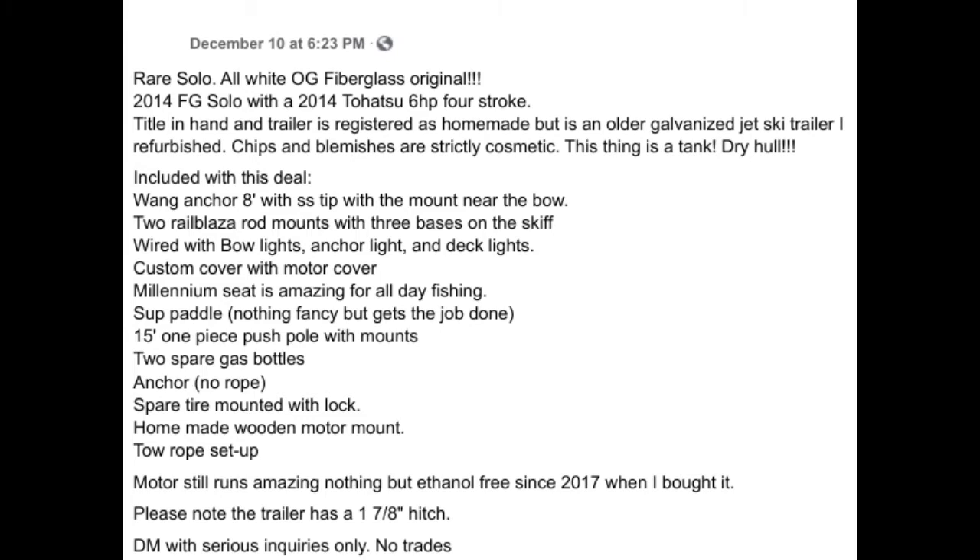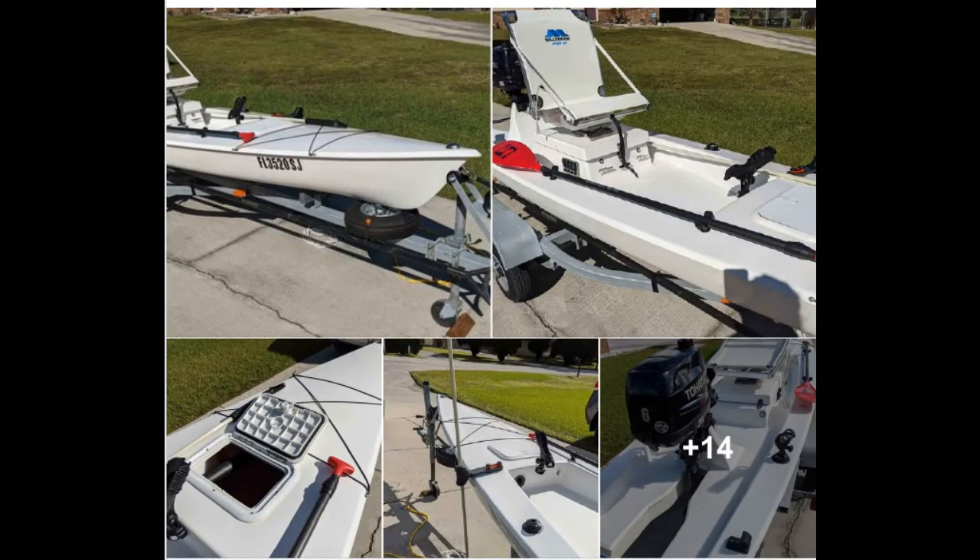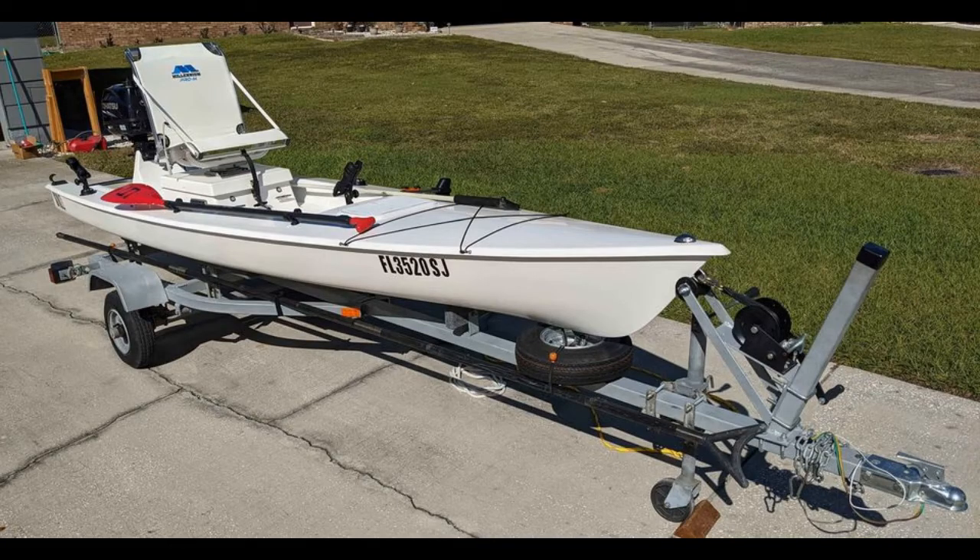Bumpy ran across a Facebook ad for one that was for sale. This is an original fiberglass one made in 2014 — fiberglass lasts forever. These are the pictures that came with it, and Bumpy got excited. Here's another picture showing the whole skiff: it's 40 inches wide, 14 feet long, with a little motor in the back.